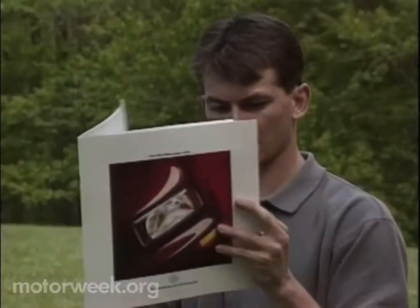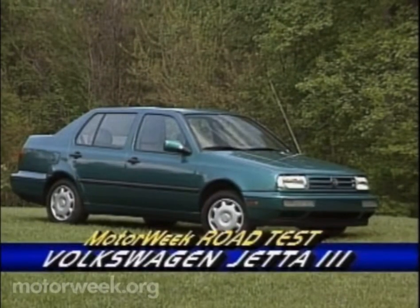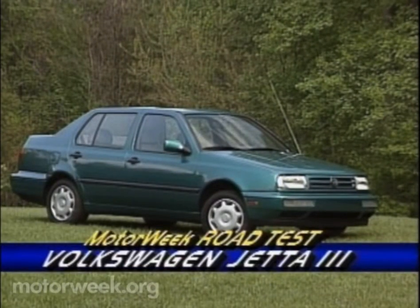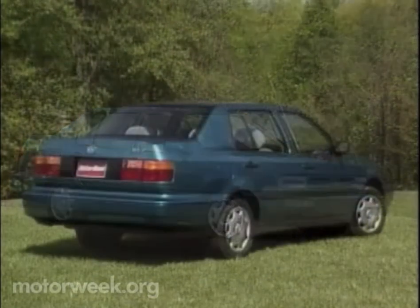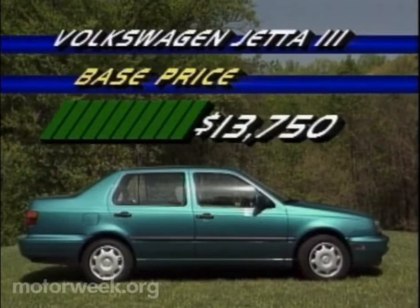If your tastes run to something more international, Volkswagen's Jetta 3 might be right for you. Offering the conservative but handsome look of all German cars, the Jetta is Volkswagen's top-selling U.S. model. That's despite a base price of $13,750. Add a few options and it quickly rises to over $15,000.